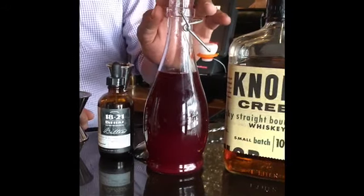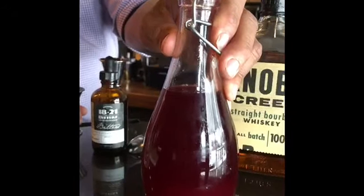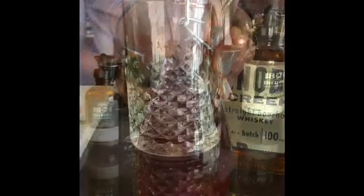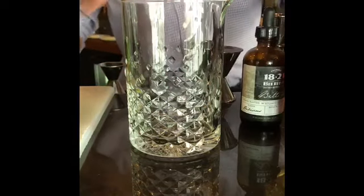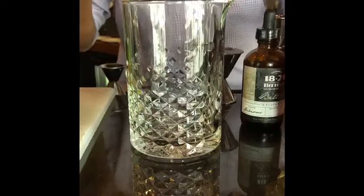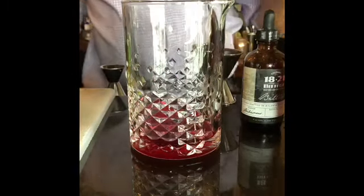It creates a very nice tart beverage. So what we have here is a combination of blueberries, sugar, and a white vinegar. This blueberry shrub will serve as a sweetening agent as opposed to using a simple syrup in this week's drink.